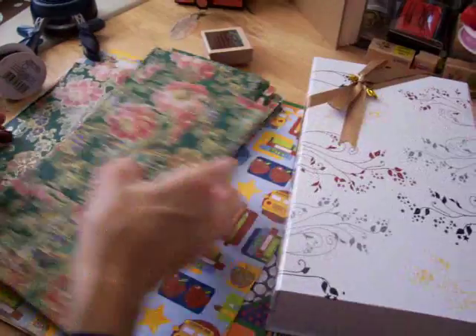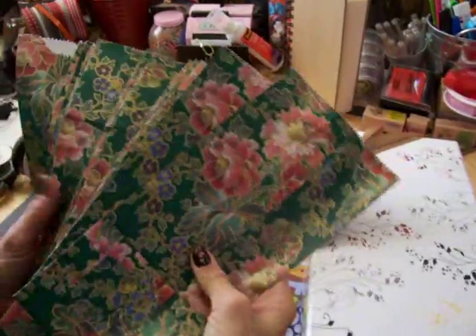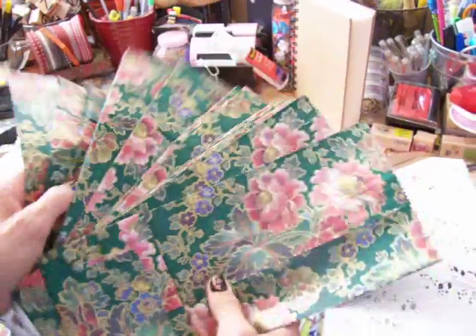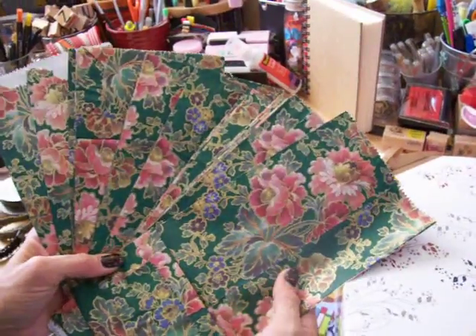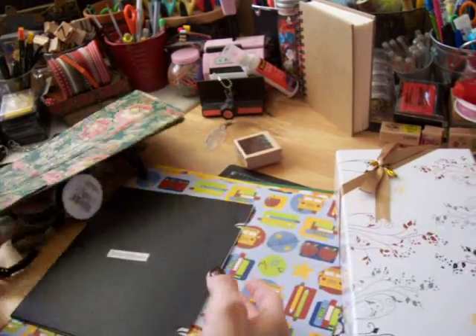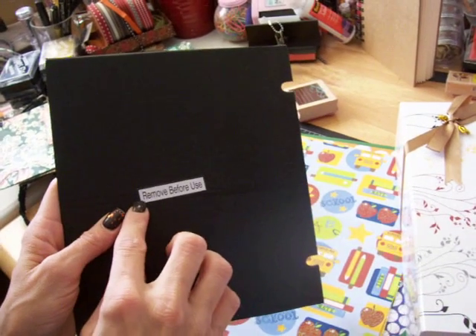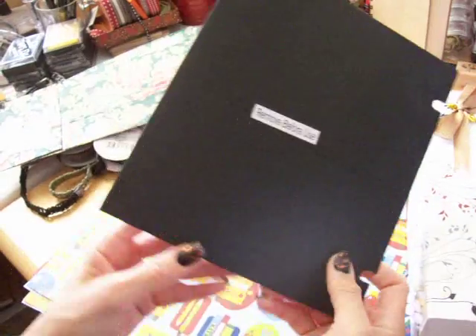And my mom gave me a bunch of these pretty, pretty paper bags — really pretty satin. So I'll have to make a mini album out of that. Then I got this black cardboard. All I have to do is remove that and it'll be nice and cute to add to an album.